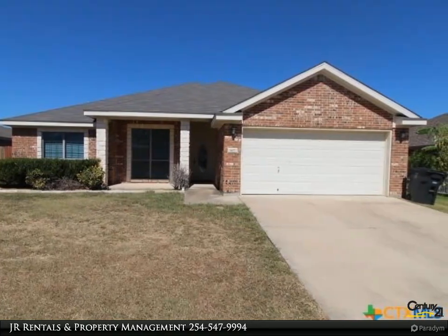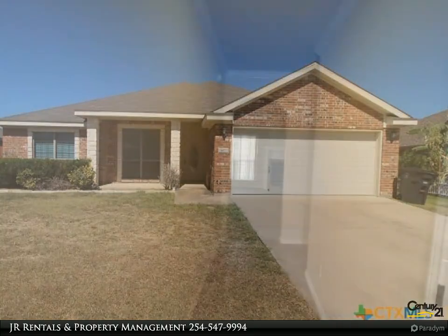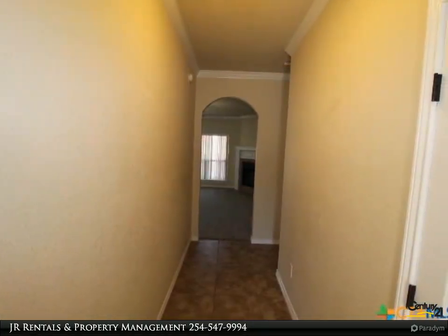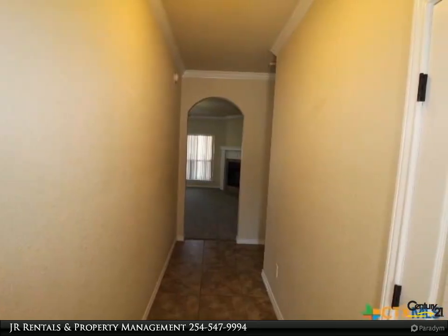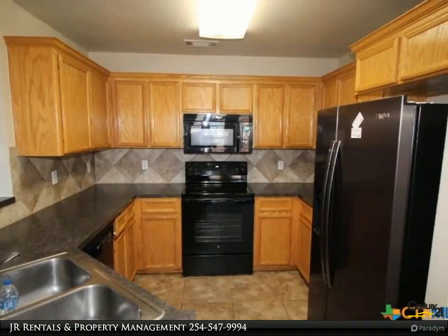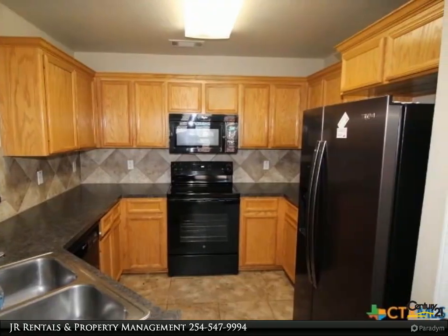With three generous bedrooms and two full baths, the home features a bright, open living space, a well-appointed kitchen, and a cozy dining area ideal for family gatherings. The large backyard provides plenty of room for outdoor entertaining, and the quiet, established neighborhood adds to the charm.